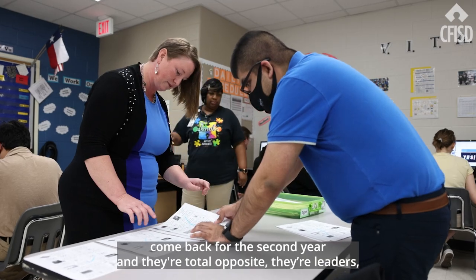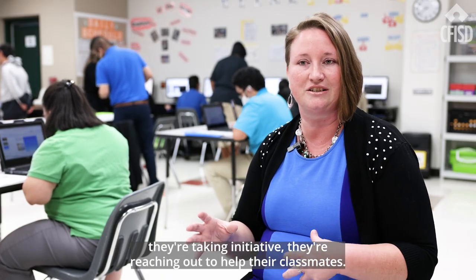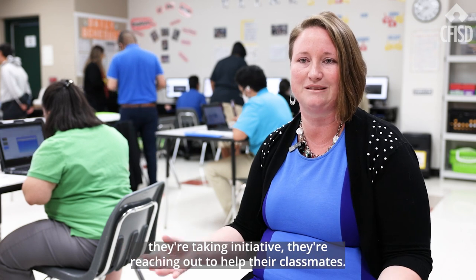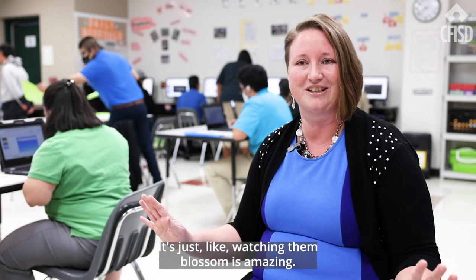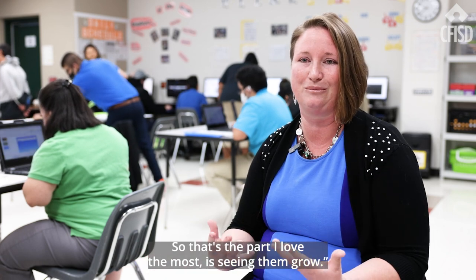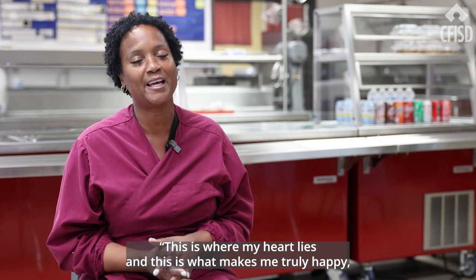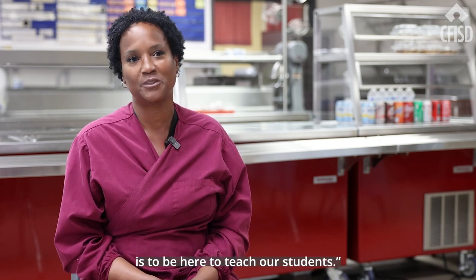When you see them come back for the second year and they're the total opposite — they're leaders, they're taking initiative, they're reaching out to help their classmates — watching them blossom is amazing. That's the part I love the most, seeing them grow. This is where my heart lies and this is what makes me truly happy, to be here to teach our students.